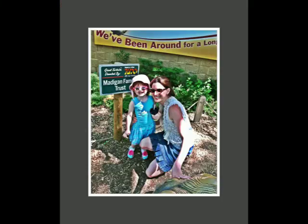Here's my daughter Madigan, my two and a half, almost three year old, and my wife Tiara, as we're outside one of the exhibits at the zoo. She's posed by a sign because it's donated by the Madigan Family Trust, and since her first name is Madigan, it was fitting to have a picture of her by this sign.